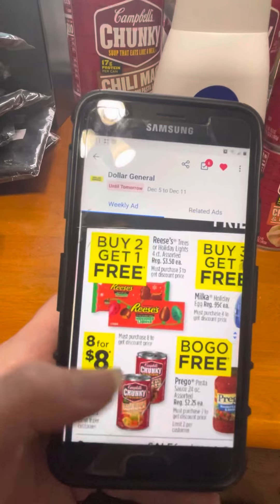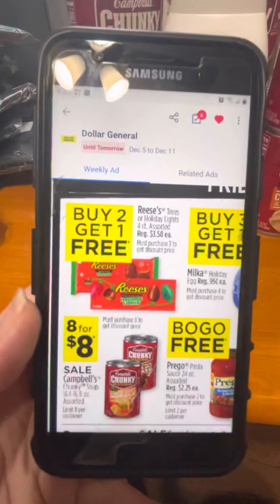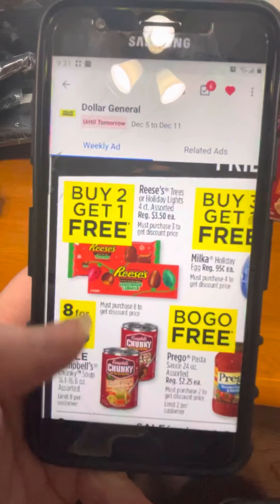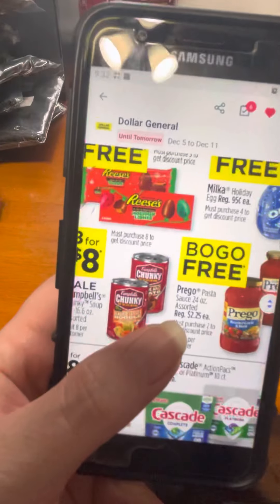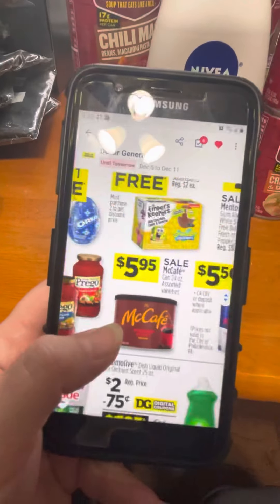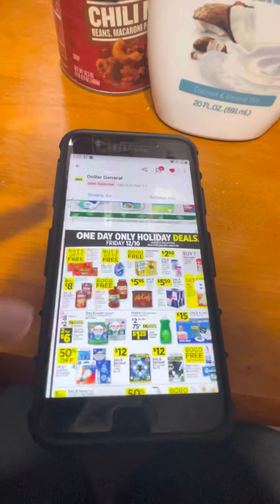There are several good deals — the Reese's is buy two get one free, and if you have the Dollar General app and you clip the coupons, there is a coupon that goes with those Reese's. As you can see, there are several things on sale in this one-day sale.